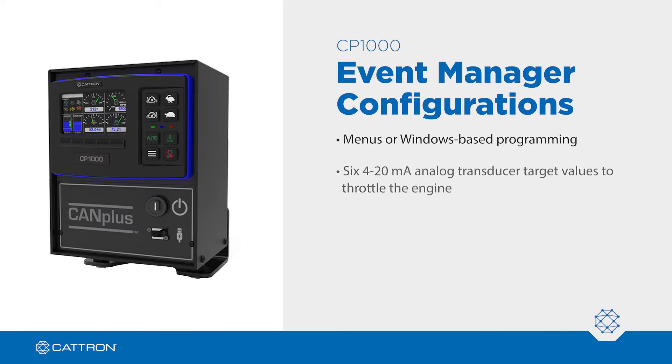There are six configurable 4 to 20 milliamp transducer target values to dynamically throttle the engine to maintain a level. It has a configurable seven-stage auto throttle profile and configurable start and stop events.